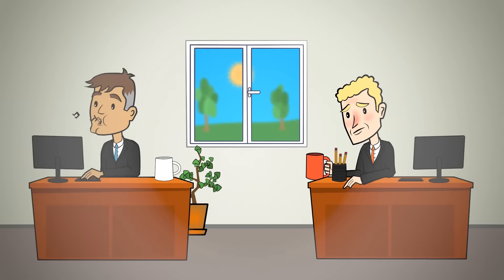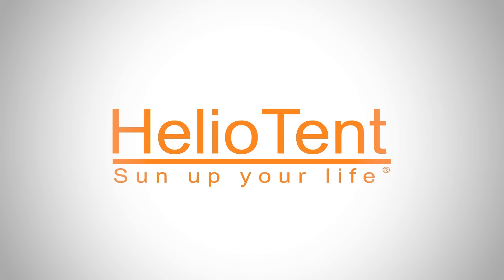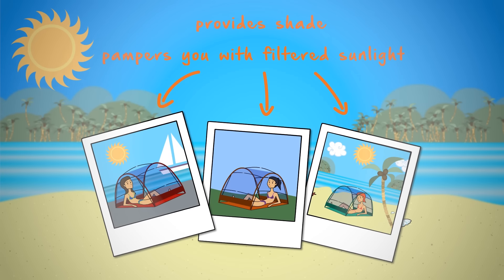So, feeling rested? Your colleague is. Because he enjoyed the sun without any hassle at all. With Heliotent, the unique and proven sun protection and tanning sunscreen. The secret is the selective filter membrane that only allows the good sunlight through, providing feel-good shade.